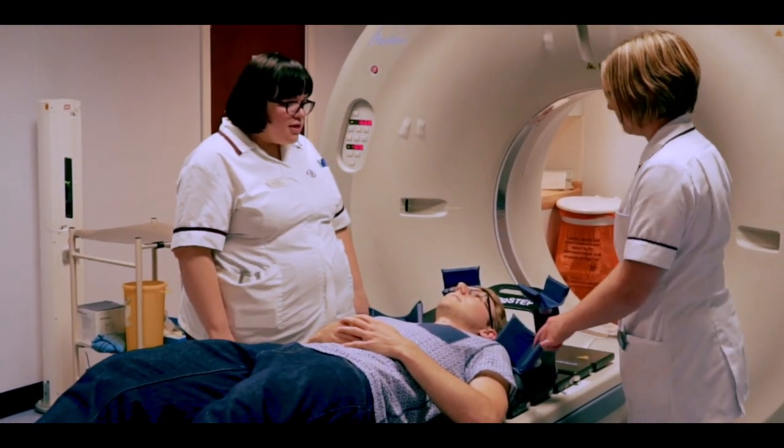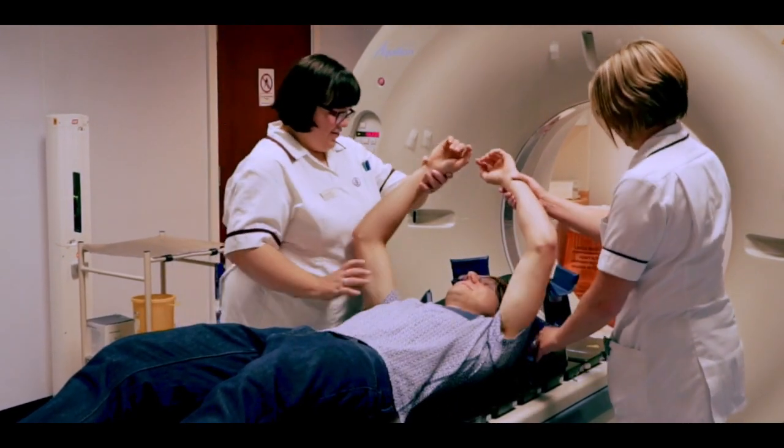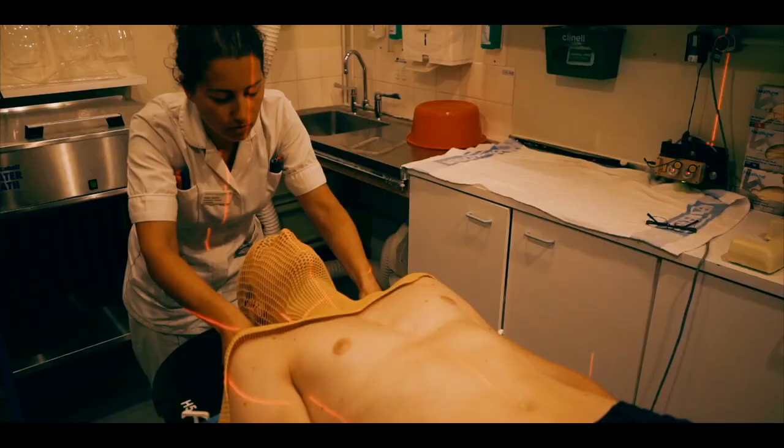At this appointment you will be asked to lie flat on the CT scanner couch with the treatment area exposed. Radiographers will position you with the aid of equipment to ensure that you are comfortable and that you can maintain the position for a length of time.